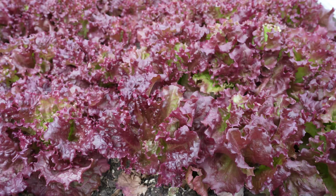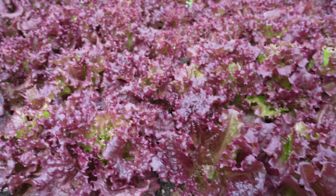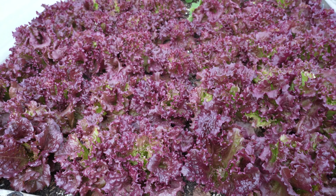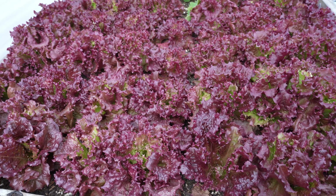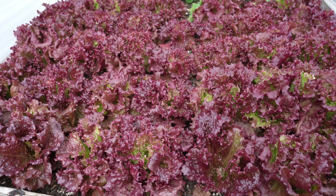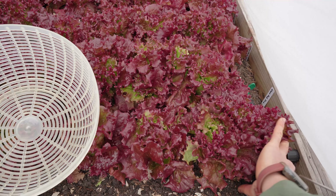What's really cool about this variety is you can choose to grow it as a heading type of lettuce, or you can grow it cut-and-come-again style where you just take some scissors and snip off what you want. And then it will continue to grow back all winter long. So let's harvest a couple of these beautiful heads for dinner.